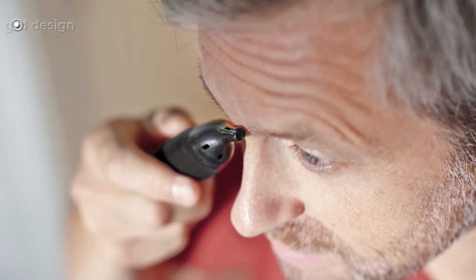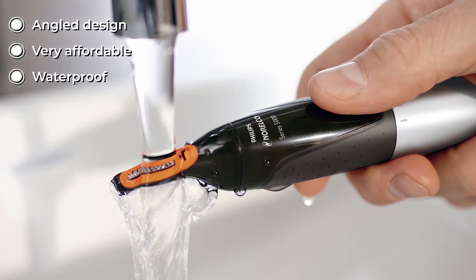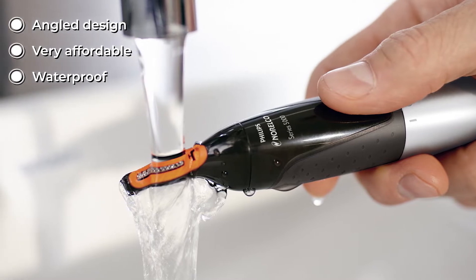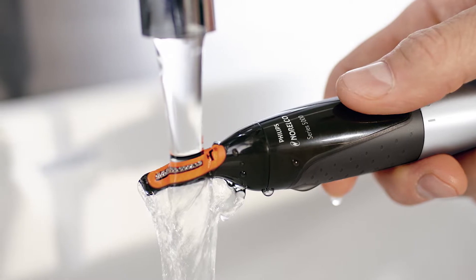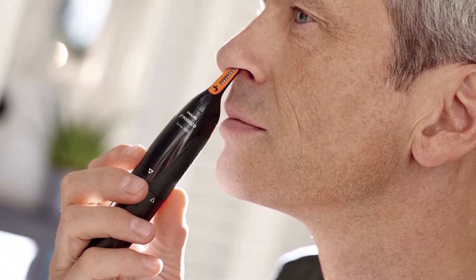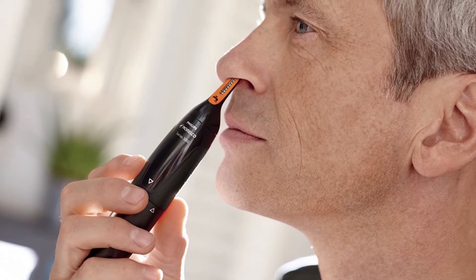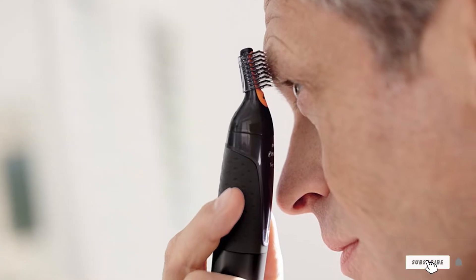There's a superior grip on the trimmer thanks to the structured grip, even when wet, so you can hold the device well for complete control when in use. It only takes an hour to charge. It also has a protective cap to protect the trimmer from dust and bacteria. The manufacturer offers a two-year warranty.